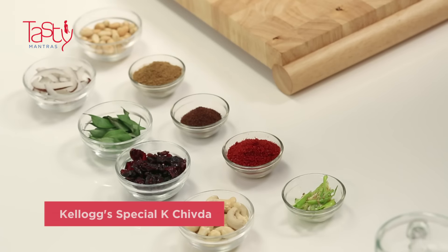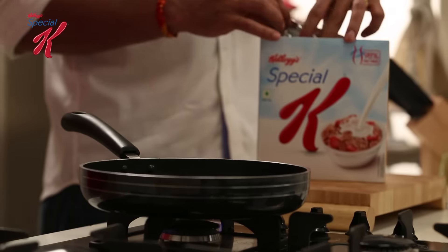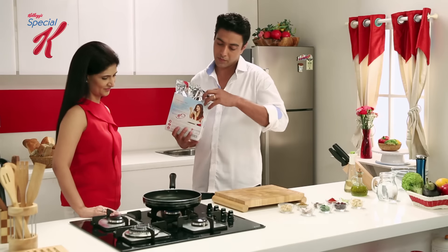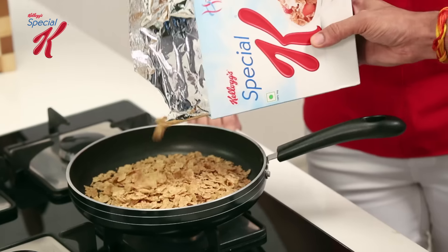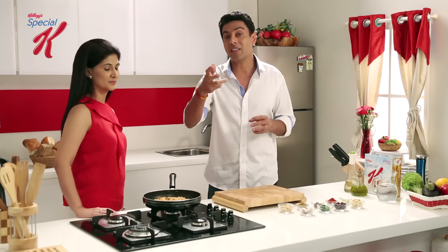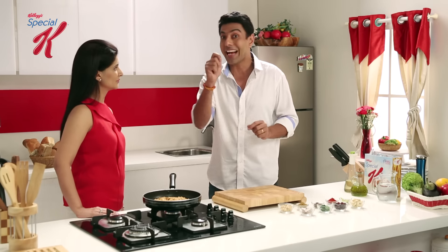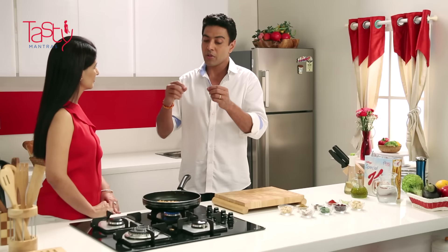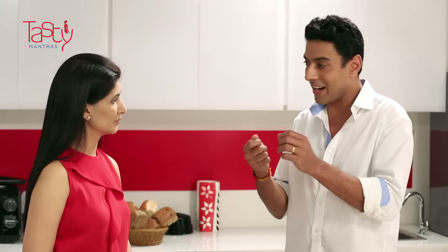Now we make Kellogg's Special K Chivra. We take our Special K and then we roast it. Special K has a slight sweetness which goes very well with spices and lemon. We toss it slowly, slowly — about 5 minutes. The idea is to caramelize the natural sugars that are in it.